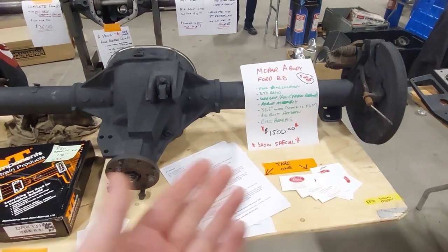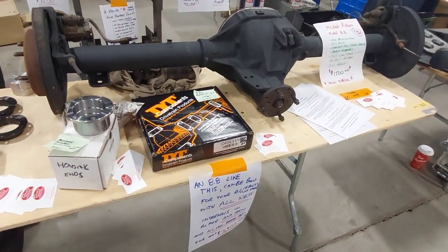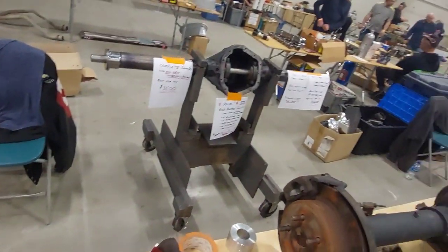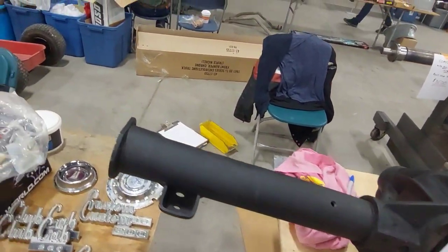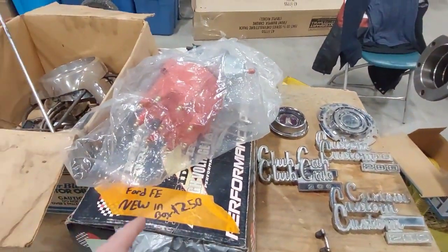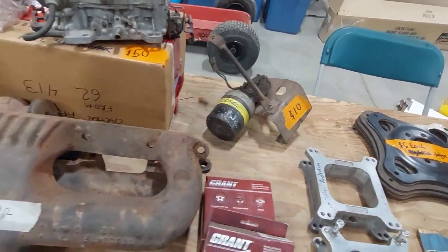There's a Ford 8.8 rear end, but it's been modified to fit a Mopar A body — so that won't work for me, and it's more than I want to spend anyway. That's the only 8.8 I've seen this entire show, which is surprising. There are a couple of Dana 60s around, and there's a nice distributor for a Ford FE motor — your 390, 428, that sort of thing. Plus some cool carb spacers and other goodies.